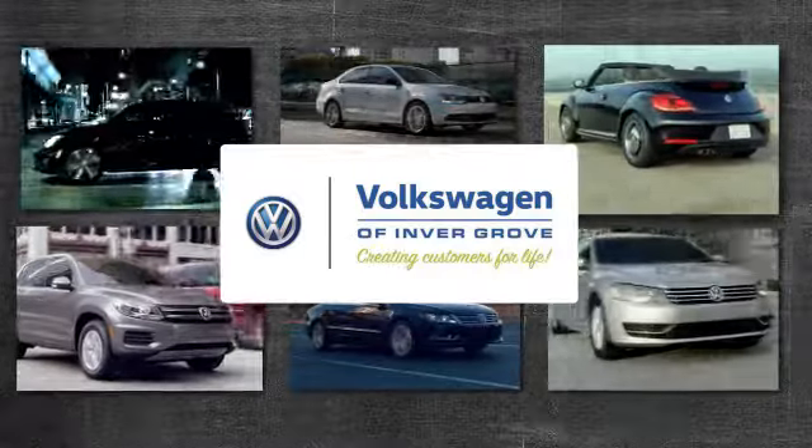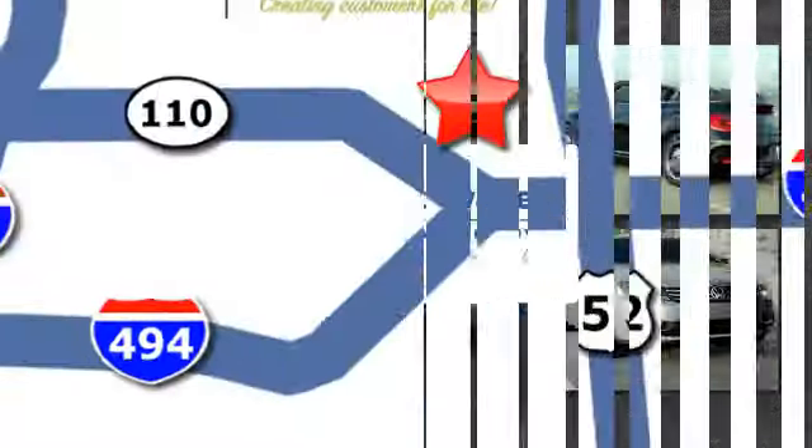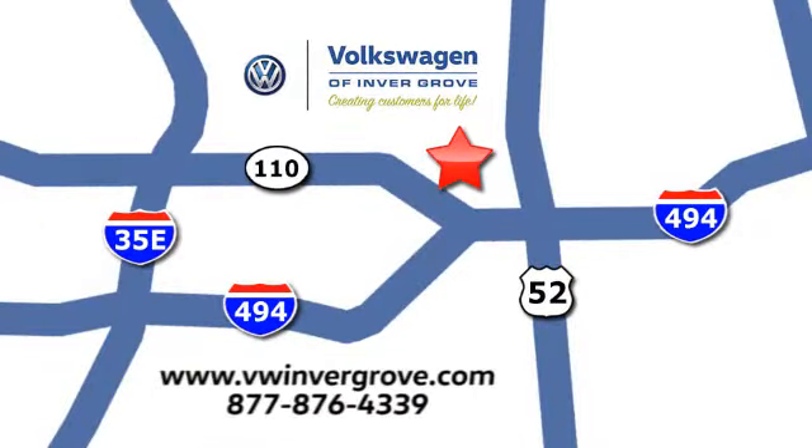Volkswagen of Inver Grove, creating customers for life. We are conveniently located at 1325 50th Street East in Inver Grove Heights, Minnesota, near Highway 494 and Roberts Street, across from Best Buy.